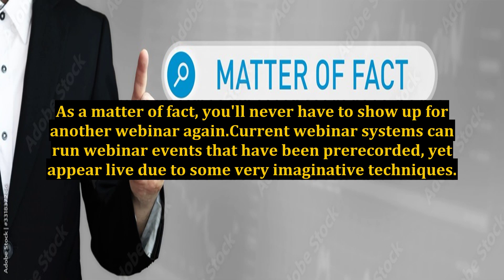As a matter of fact, you'll never have to show up for another webinar again. Current webinar systems can run webinar events that have been pre-recorded yet appear live due to some very imaginative techniques. Your webinar will start and run without any problems, and without you needing to be there for any reason, since the autoplay feature creates a continual playback sequence.